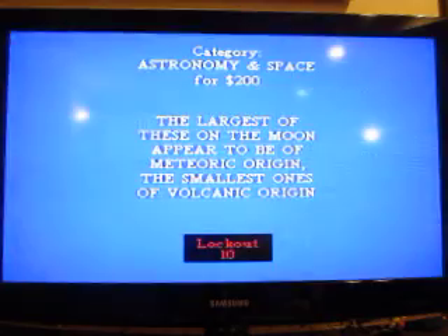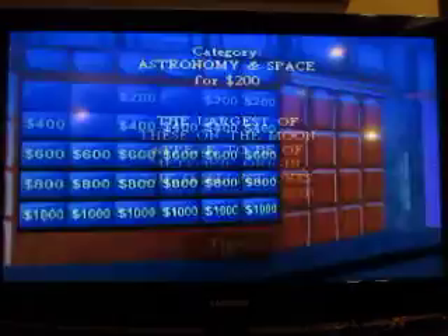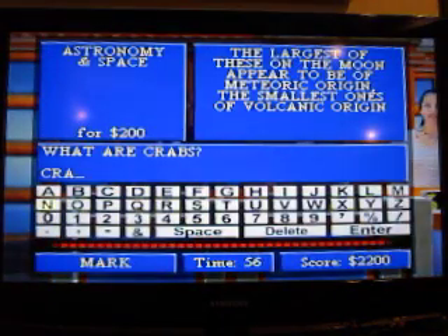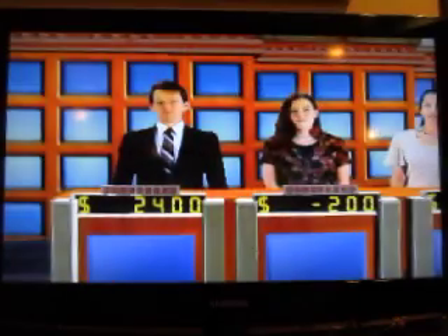Star means space, $200. The largest of these on the moon appear to be of meteoric origin; the smallest ones of volcanic origin. What are craters? That's right.